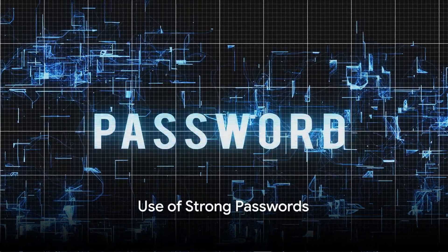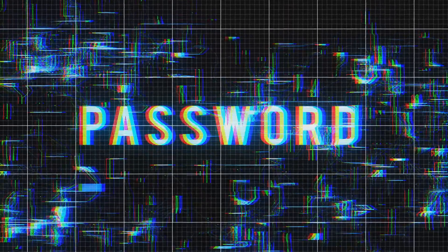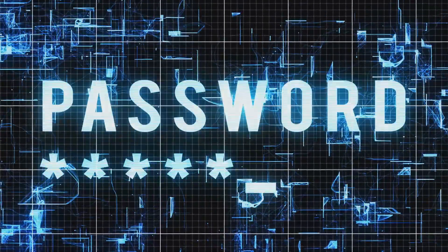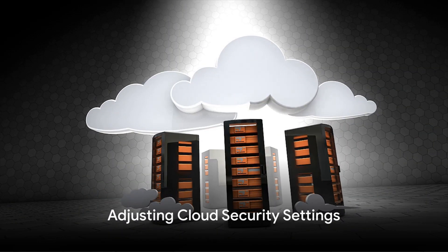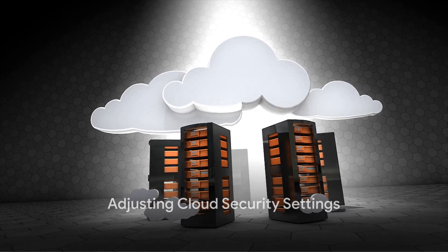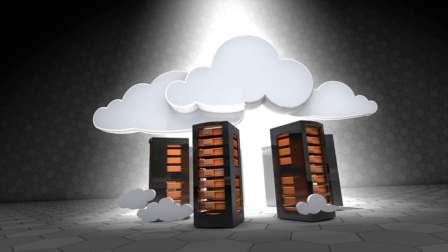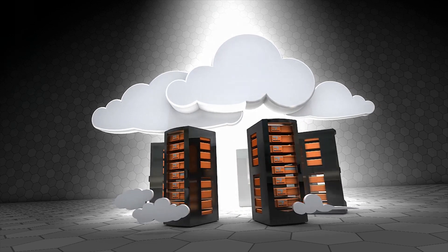Moving on to number six, the use of strong passwords. It might seem simple, but a strong, unique password can be an effective barrier against unauthorized access. Seventh, we address adjusting cloud security settings. As more companies move to the cloud, it's essential to ensure your data isn't exposed due to lax security settings.